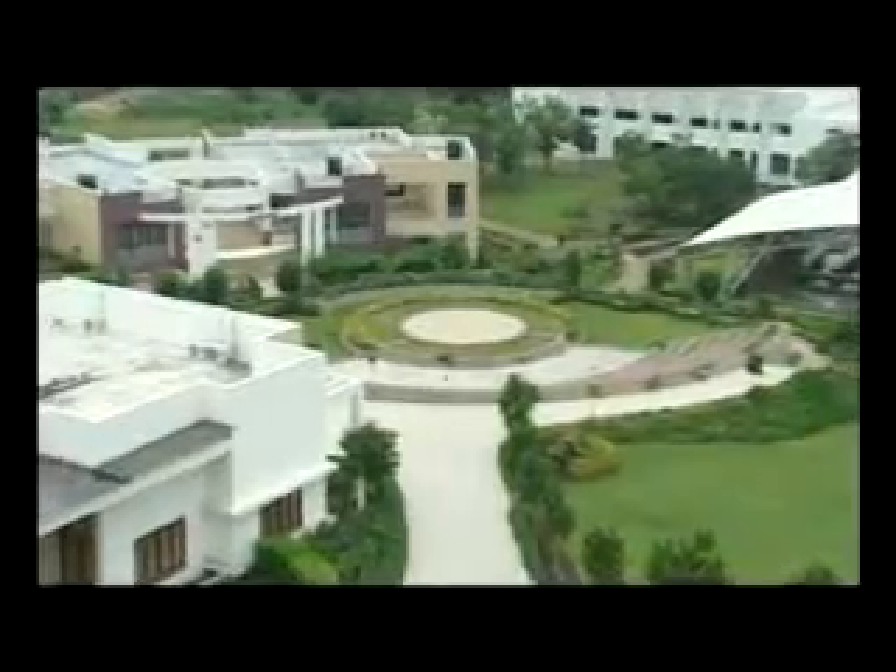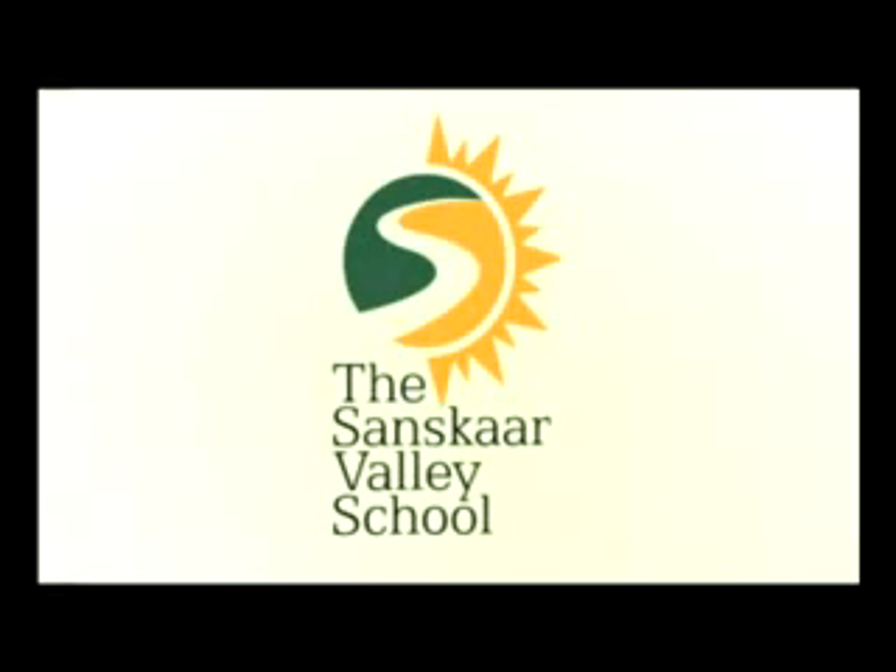Carefully built keeping in mind the future of your child and their development, the Sanskar Valley School hopes to see you soon at the school.